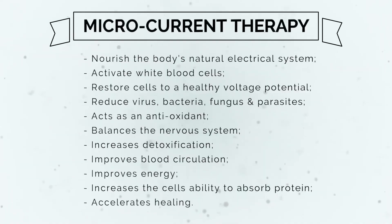Here are some of the main ways microcurrent therapy can assist human health. It can nourish the body's natural electrical system, support the body's immune system and activate white blood cells, restore cells to a healthy voltage potential, and reduce viruses, bacteria, fungus, and parasites.